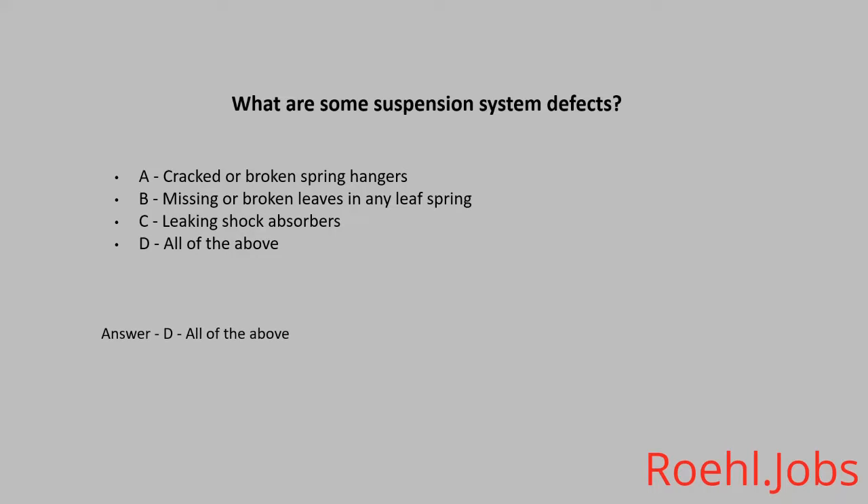There are three things that add up the total stopping distance. Which of these is NOT one of them? A. Perception distance. B. Braking distance. C. Reaction distance. D. Sight distance. The answer is D. Sight distance.